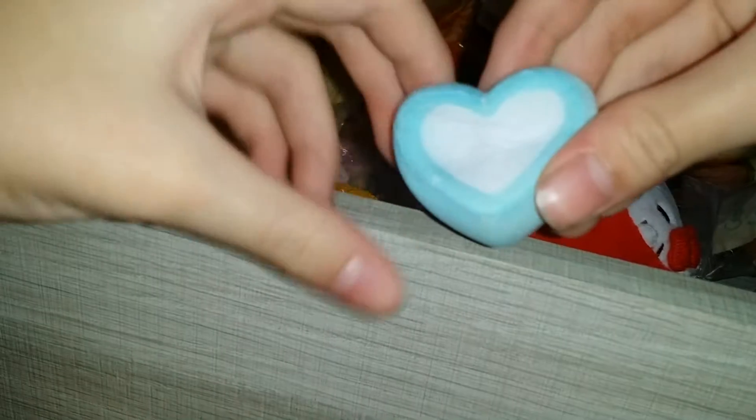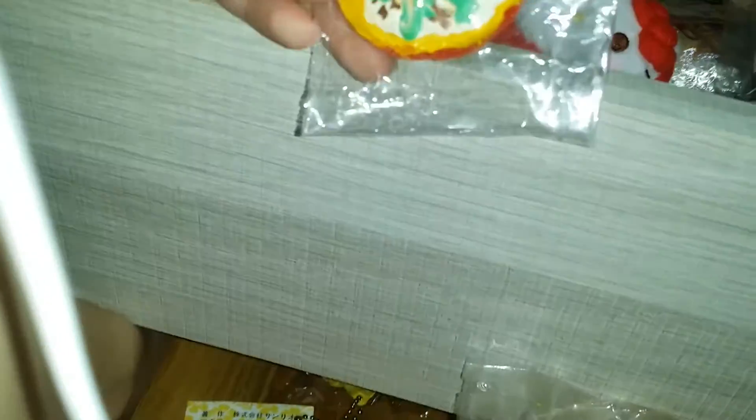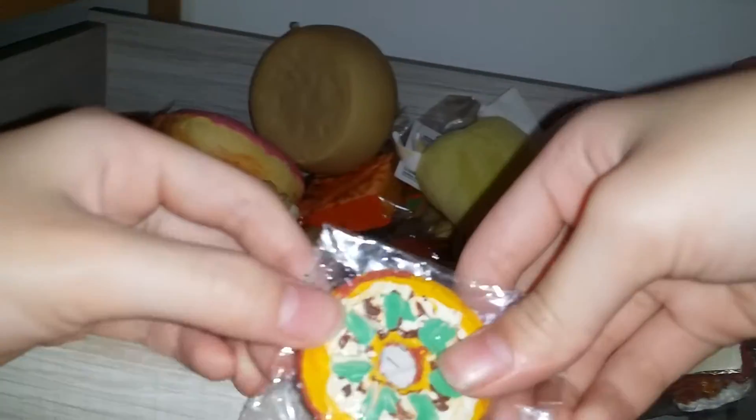I have the green marshmallow heart squishy and the pink marshmallow heart - they're all the same amount of slow rising. I have another Daiso bun, this one is not as defected as the other one but it still has a lot of defects. It has a really nice texture though. I have this banana squishy and it's not that squishy but it's quite soft. I also have this homemade squishy that I accidentally stepped on while it was drying from paint.